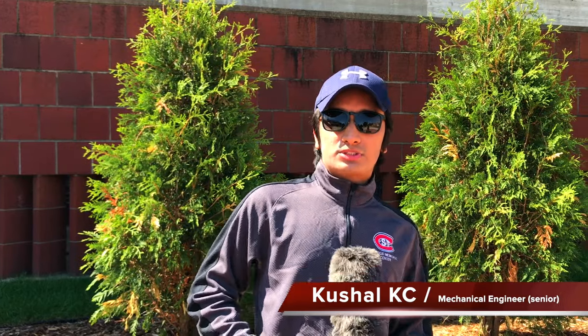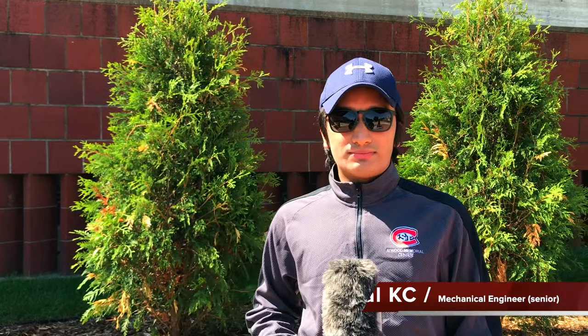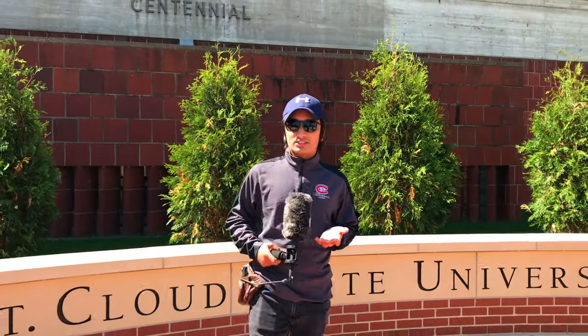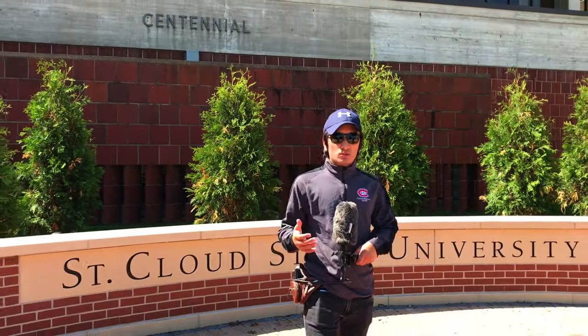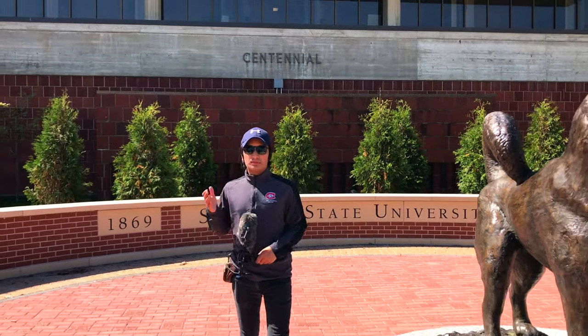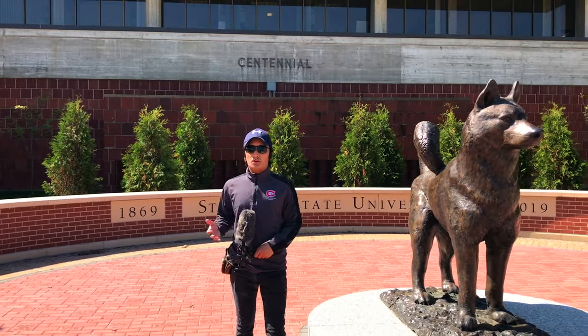Hello everyone, my name is Kusal Casey. I don't know if you guys have seen my first video, which was mostly career-related, but today we are going to show you around St. Cloud State University. This video is one of my projects for Center for International Studies, and our main goal is to show the external side of the campus and talk about most of the major buildings as well as the things we do on campus.